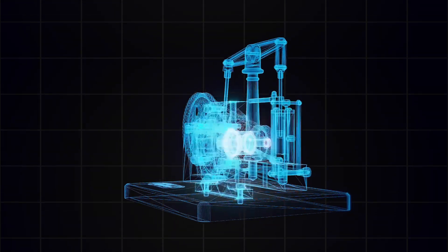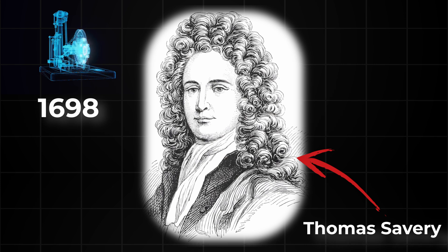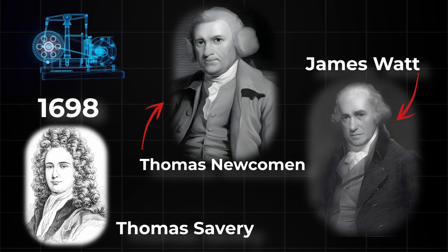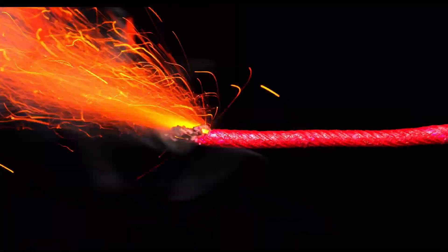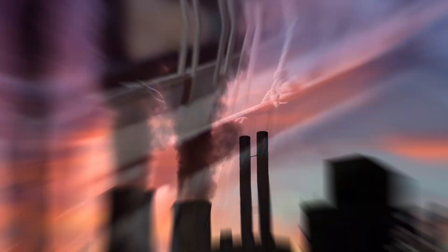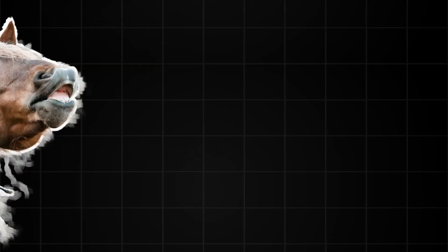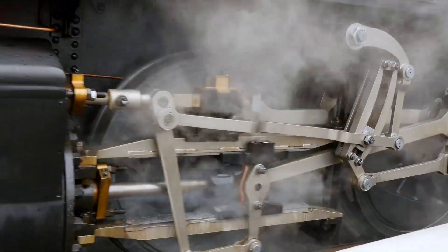This is a steam engine. It was invented in 1698 by this guy, and later some clever folks like these guys tinkered with it. It was the spark that lit the industrial revolution — smoke choking the skies, factories roaring to life, and goods flying off production lines. For the first time ever, humanity didn't need horses or oxen to move the world. We thought we'd cracked it: the ultimate power source.